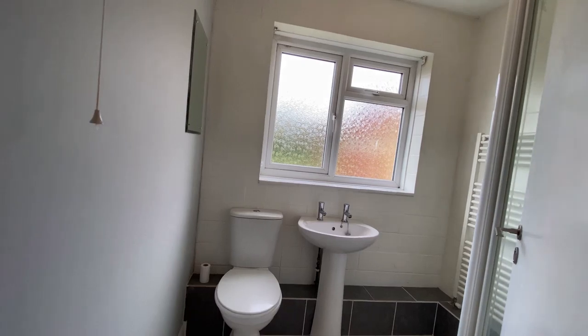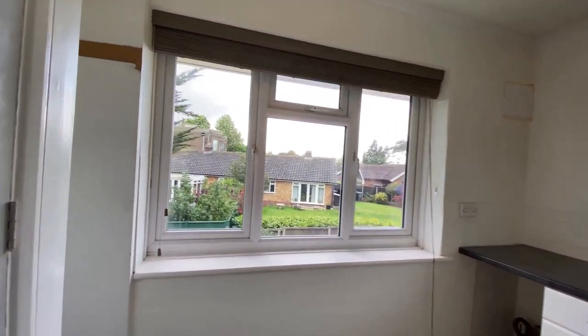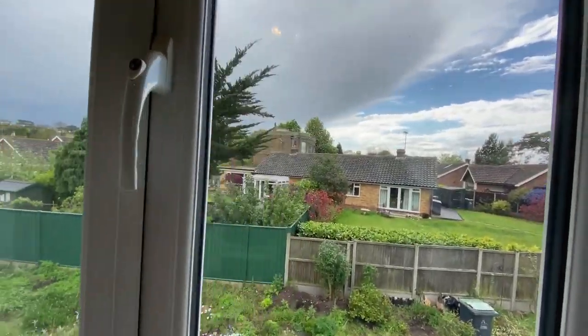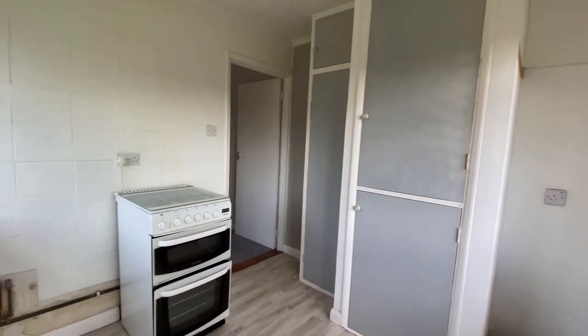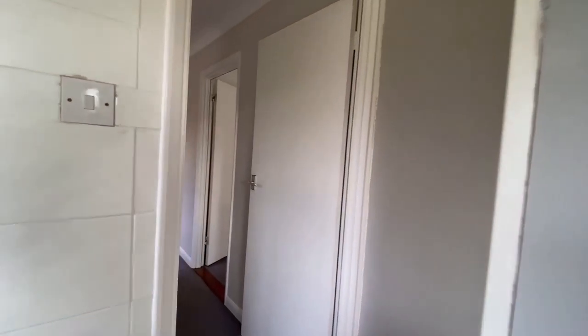This property is a fantastic first-time buy or buy-to-let investment opportunity — the options here are really quite abundant. You've got some really nice views looking out of the rear of the property over the communal garden areas and across the rooftops of the bungalows. The kitchen is a really nice size with space for appliances.